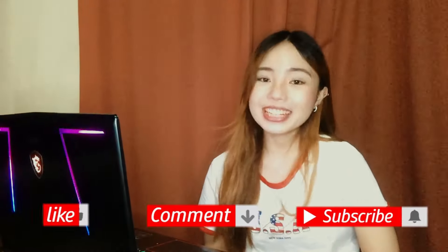So yeah guys, if you like this video please like, comment, and subscribe. You can also watch my other videos. See you next time!